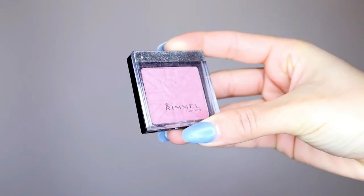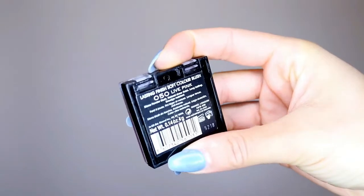For my blush today, I'm going to be using this Rimmel one in the shade Live Pink. And I'm going to go ahead and set my face with my L'Oreal Infallible Fixing Mist — so give it a good shake.